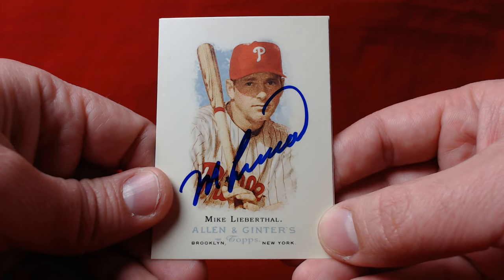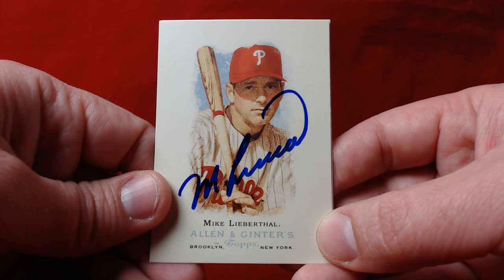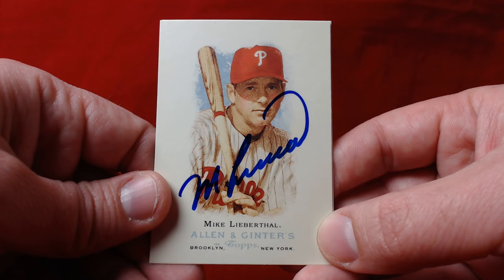He played with the Phillies through 2006, which was the last year of the playoff drought. The Phillies made the postseason in 2007, the year before winning the World Series. So Lieberthal was part of some really bad Phillies teams, unfortunately, but the last few years they were definitely building toward that eventual championship success. Nice additions to the collection.